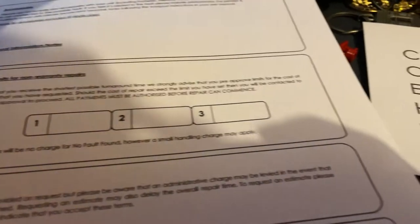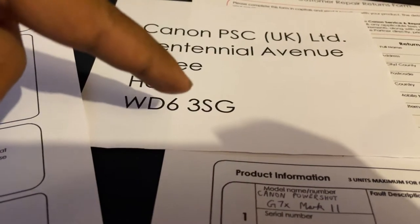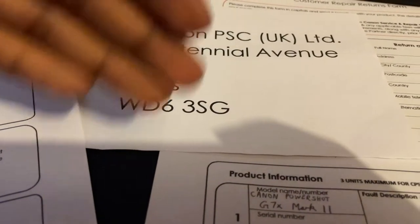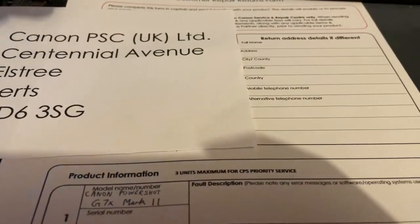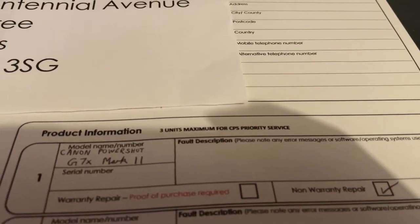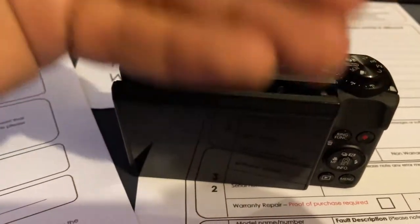They've sent me a repair form, so I've got to send it to this address — I probably printed it too big. I've got to fill in my details, the fault description, and the warranty's obviously gone so I don't know how much it's going to cost.